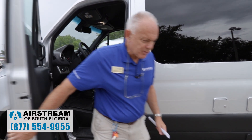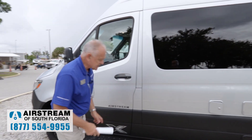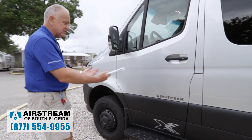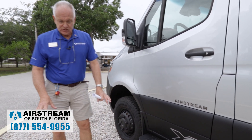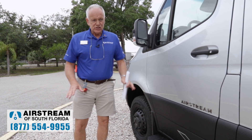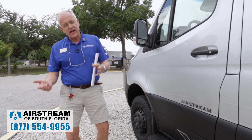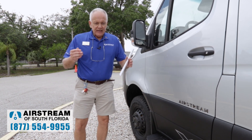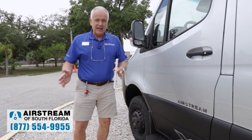So we talked about the blind spot monitor. Well, this also has lane tracking — that's a Mercedes feature. It's underneath, essentially cameras looking down and reading the lines on the road. So if you get out of your lane, you're getting tired, you've been driving for 10 hours, it's going to let you know that you crossed the lane.